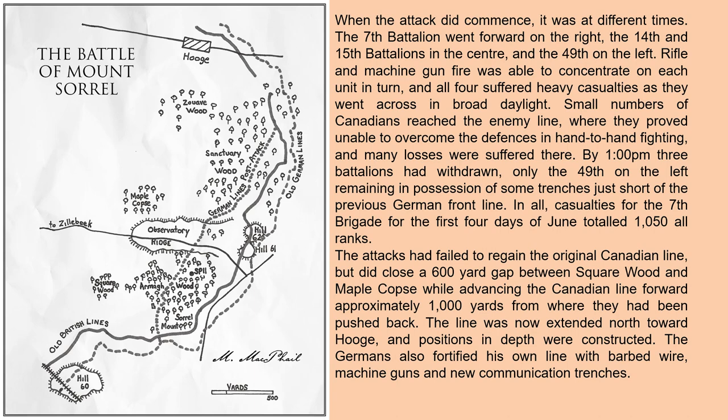While advancing the Canadian line forward approximately 1,000 yards from where they had been pushed back, the line was now extended north toward Hooge and positions in depth were constructed. The Germans also fortified their line with barbed wire, machine guns, and new communication trenches.